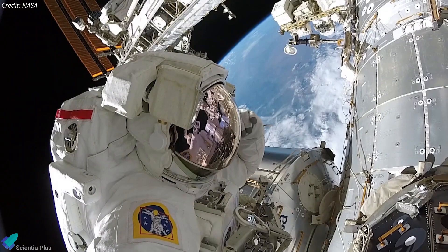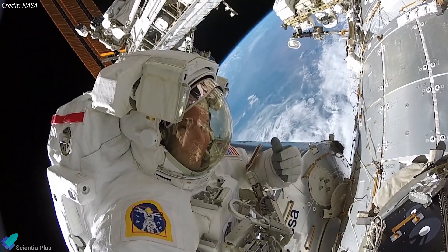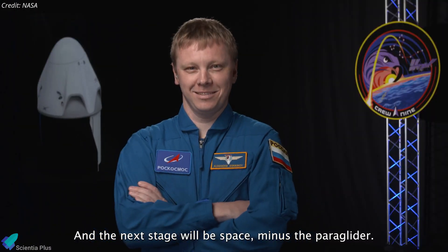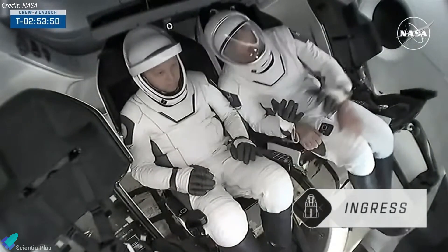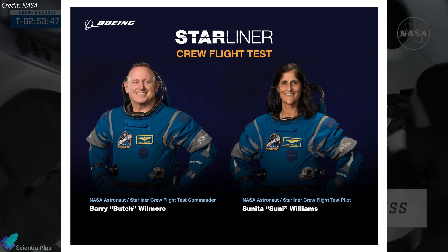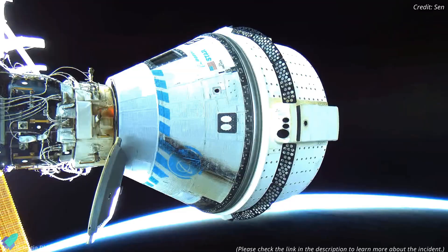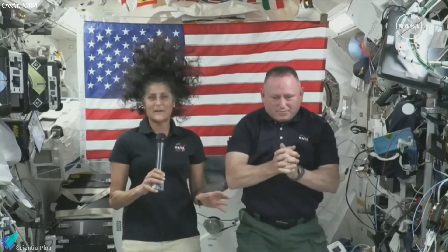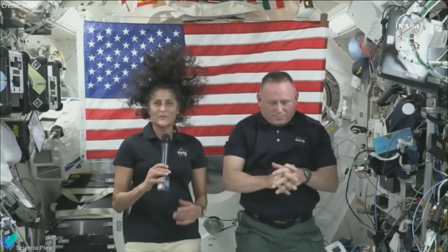Haig, the mission commander, is a seasoned NASA astronaut and colonel in the US Space Force, who has previously logged over 200 days in space. Gorbunov, who serves as the mission specialist, is a Russian cosmonaut making his first flight to space. The Crew-9 mission is unique as it carried only two astronauts instead of the usual four, with the remaining seats reserved for NASA's Butch Wilmore and Suni Williams, who flew to the station on Boeing's Starliner spacecraft in June. NASA brought the Starliner back to Earth uncrewed in September because of concerns about its reaction control system thrusters. Wilmore and Williams are currently on an extended stay aboard the ISS and will return to Earth in February, along with the Crew-9 astronauts.